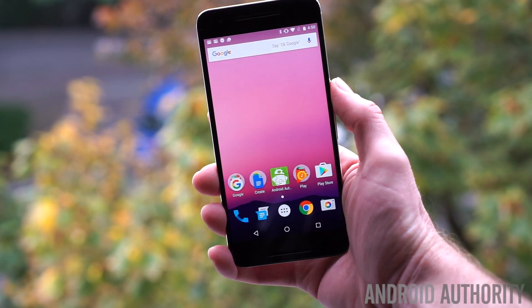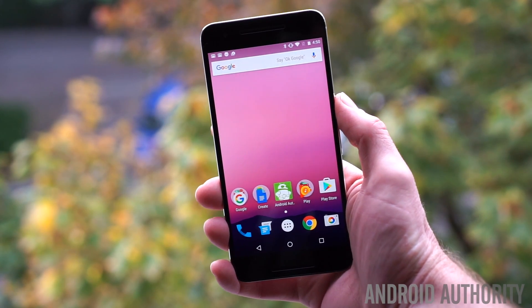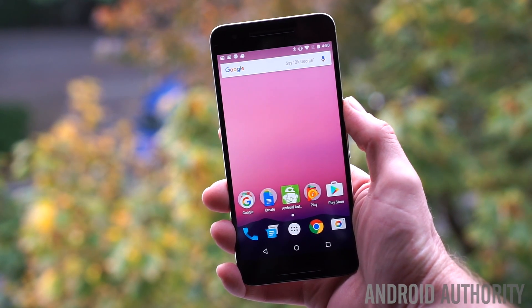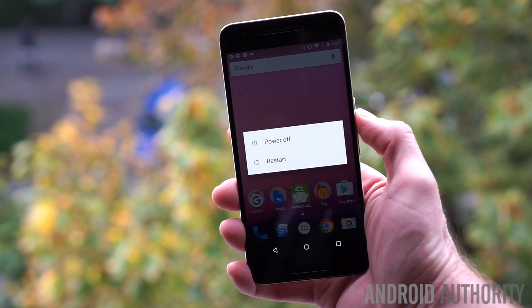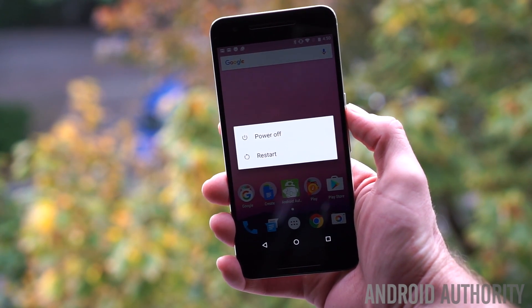And right from the top of the list of Android features that we cannot believe it took this long to finally make it, is the addition of a restart button to the power off menu. It may have taken forever, but I'm just glad it's here.